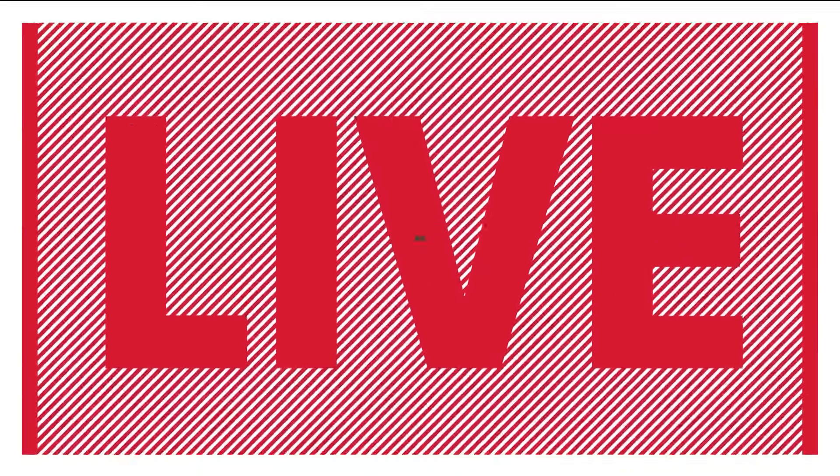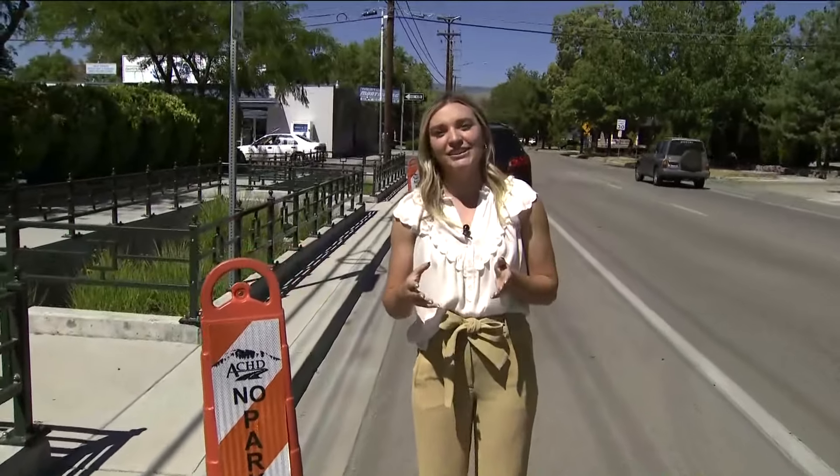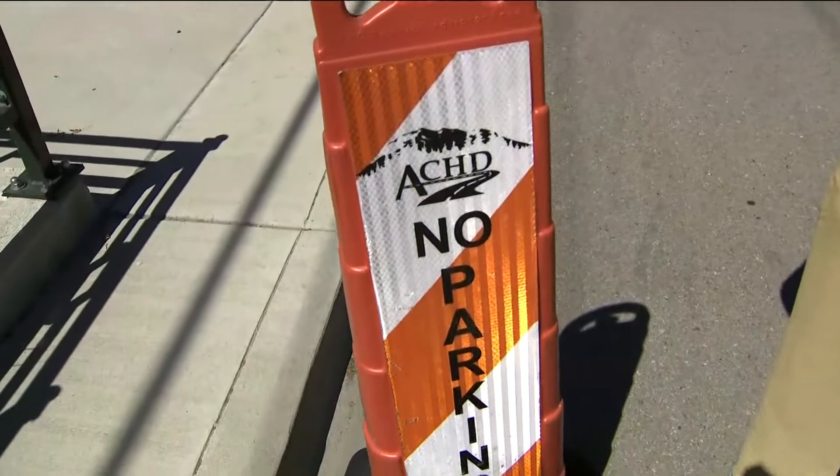Abby Wilt is live in the north end where they are sealing. A lot of residents are saying they're frustrated because their cars are getting towed, but ACHD is saying they are doing their best to inform everyone of where the chip sealing process is happening.